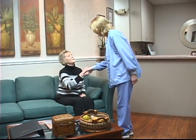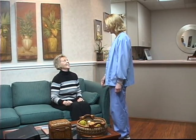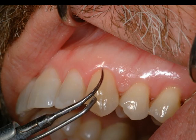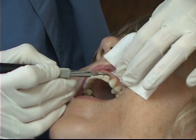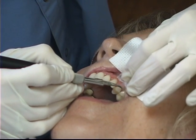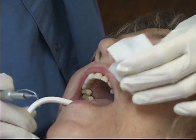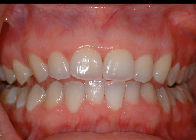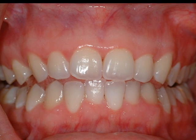Disclosing tablets will leave a temporary red discoloration on areas that may need more attention. When home care and professional treatment have not been followed correctly, it may become necessary to perform a series of thorough deep cleanings. This procedure is called scaling and root planing, and is usually scheduled in a series of three visits close together. This will allow us the opportunity to thoroughly and carefully remove the hardened tartar that becomes firmly attached to the tooth and root surface. We oftentimes see a dramatic improvement in tissue health following this series of deep cleanings.